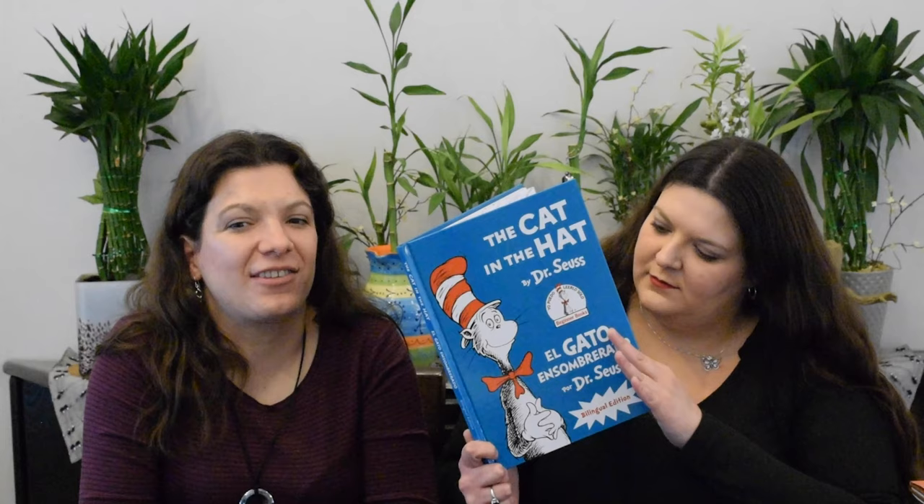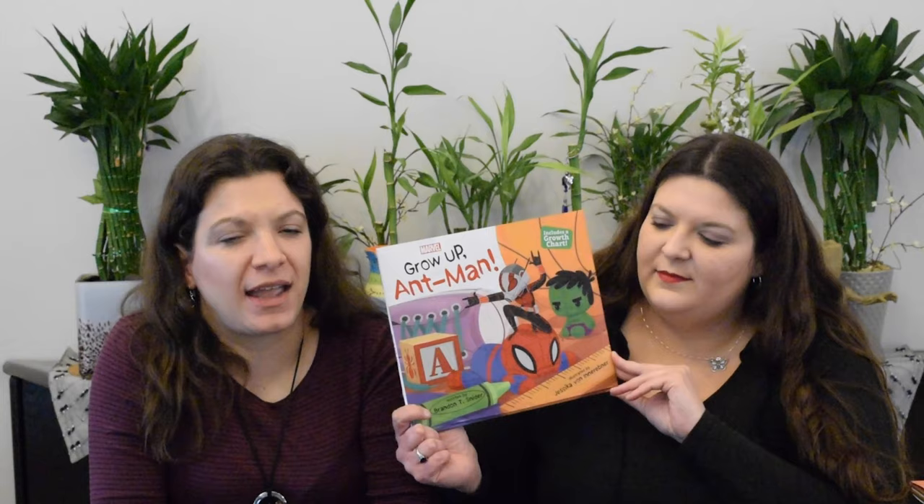The Cat in the Hat — El Gato Ensombrerado by Dr. Seuss — is a bilingual version of The Cat in the Hat. You all know the story. Ser Como el Bamboo — or Be Like the Bamboo — by Ismael Kala follows the story of a little panda who wants to be like the bamboo: flexible, tall, strong, and high in the sky. It is written in both English and Spanish on each page, the translation is well done and easy to follow, and it works well in context with the English.